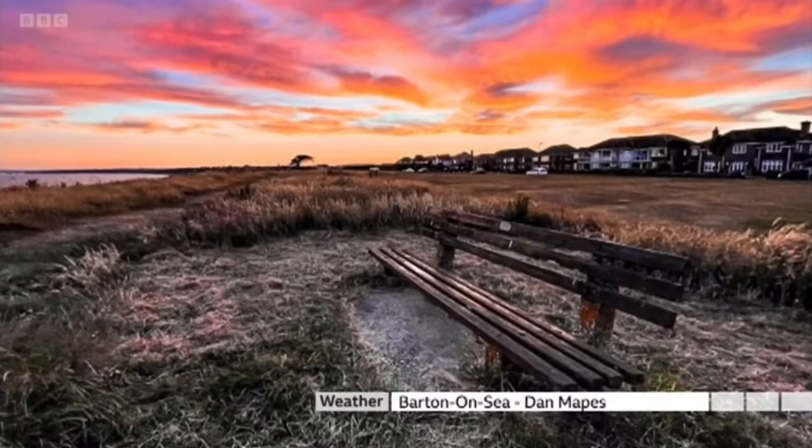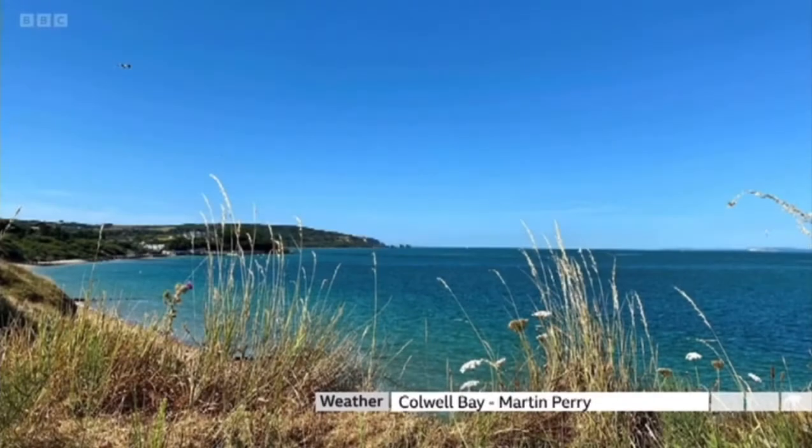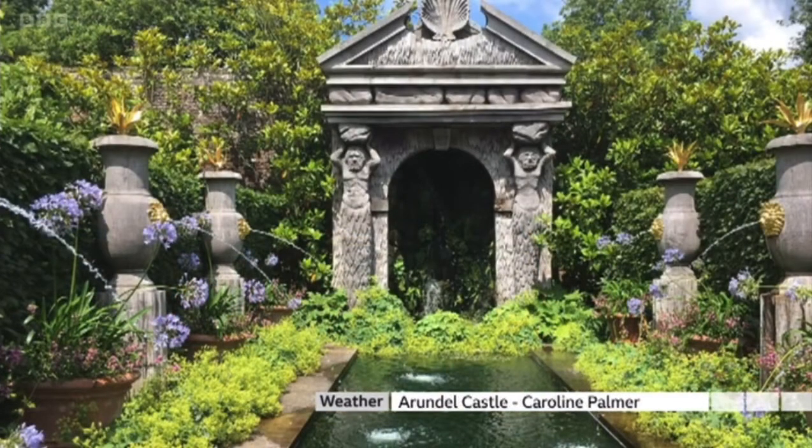Dan Mapes took this picture of Barton-on-Sea at breakfast time. A little bit later in the morning, this is what Colwell Bay on the Isle of Wight looked like. Thanks very much to Martin Perry for that. And finally, Arundel Castle Gardens, here pictured by Caroline Palmer.